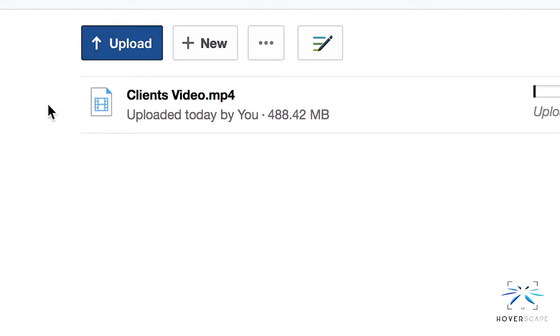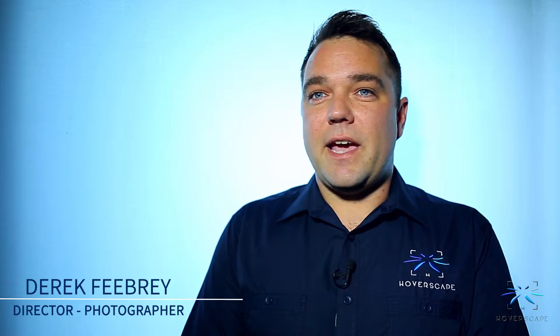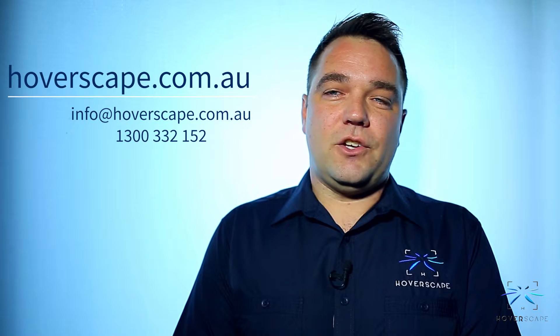At HoverScape, we ensure you receive your images faster through electronic delivery or via express USB turnaround. So if you want to engage your audience by showing them a unique perspective of their world, then contact our friendly team at HoverScape, where we can help you plan and execute your vision.